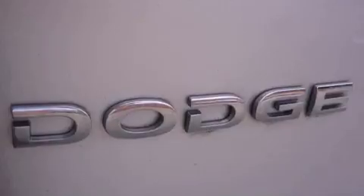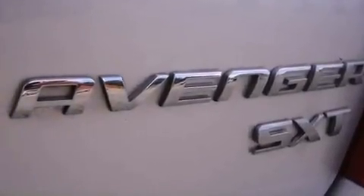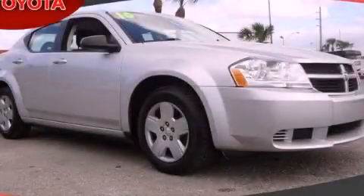With an EPA estimated rating of 30 miles per gallon on the highway, this automobile pays off in the long run. This vehicle is sure to sell fast. Call and arrange your test drive today.